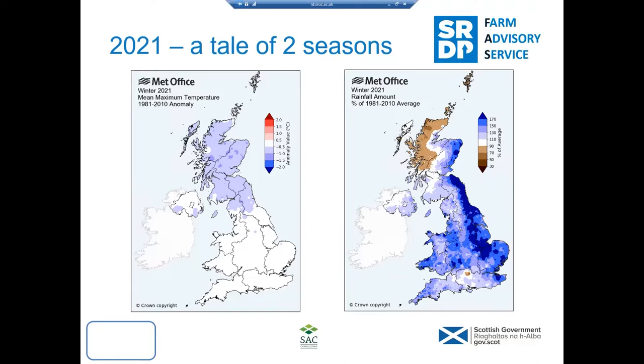This is a Met Office graph showing temperature compared against the 30-year average. You can see by the blues we had a particularly colder than normal winter. In terms of rainfall, apart from the Northwest which was drier than normal, most areas had average or above average rainfall. So, generally a cold, relatively wet winter for crops to establish and maintain through the growing season.